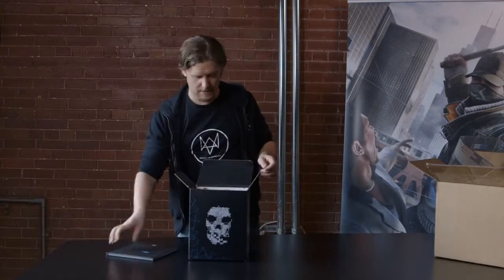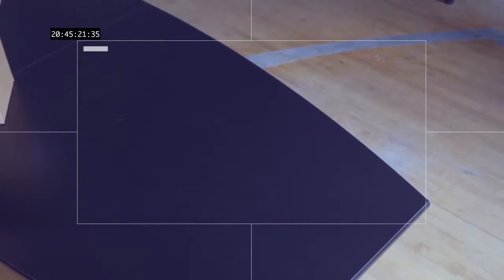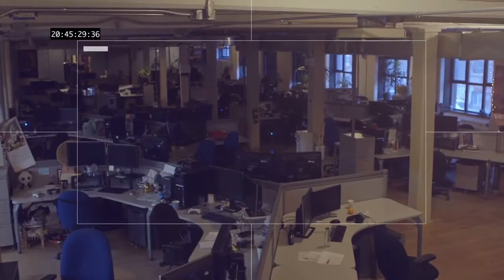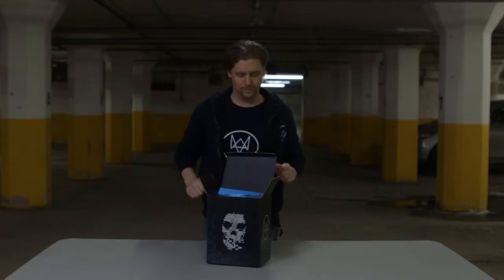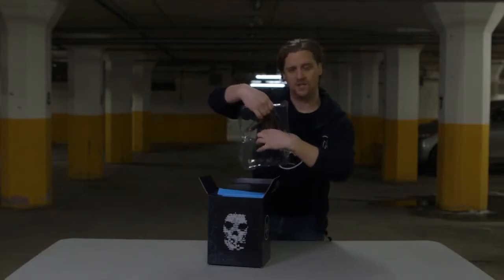Next item in the box — it feels like we're being watched here, so I'm going to finish this up somewhere else. Much quieter in here. Next item in the box is, of course, this great Aiden statuette.